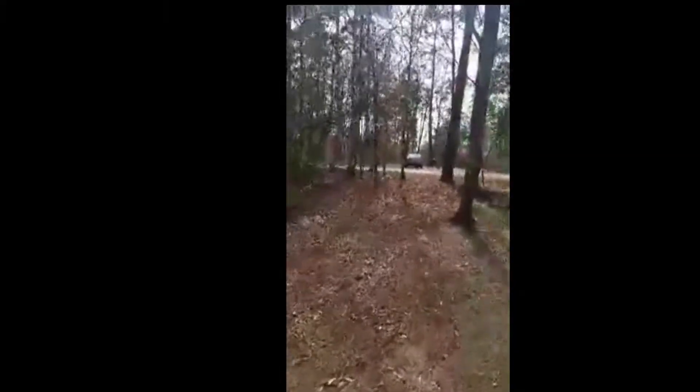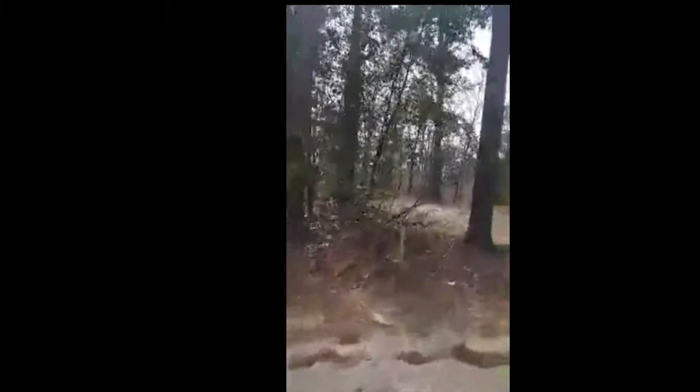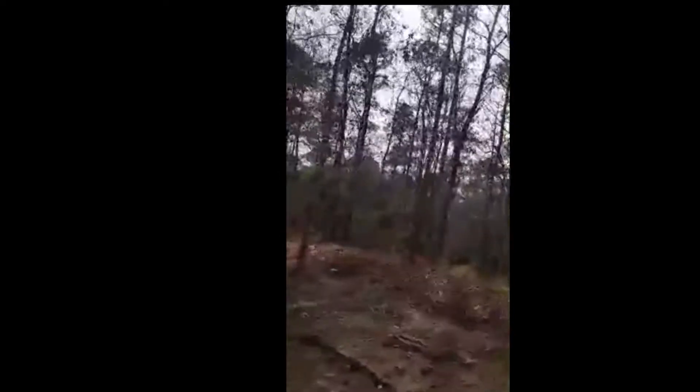This park is extremely well maintained. The bathrooms are very clean. The temperatures here have been 35 at night to 65 maybe during the day. They even put a space heater in the restrooms to keep them warm. This state park borders the Apalachicola River. There are trails that will lead you down to the river — they are up hills and down hills on the trails, just be mindful of that.